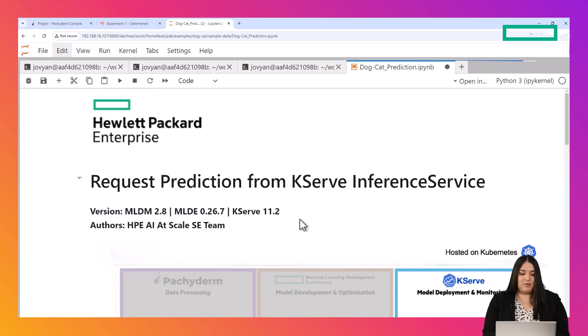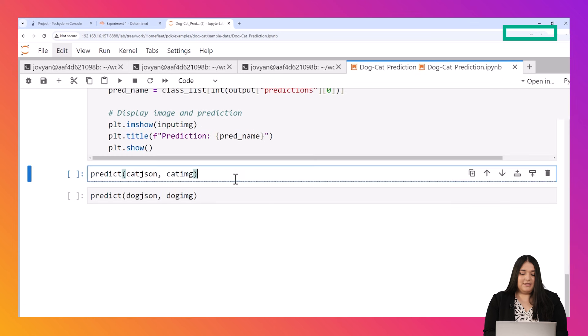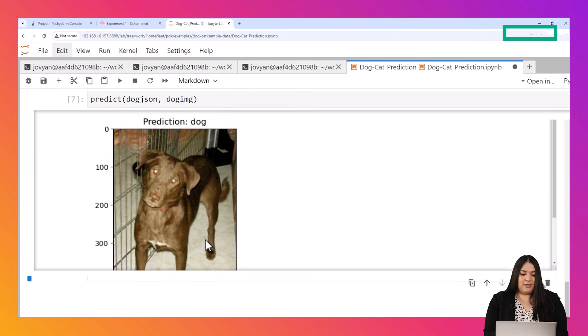I'm going to use my Jupyter Notebook to submit my test pictures. Let's see if the trained model knows if it's a cat. As we'd hoped, the model was able to determine it's a cat. Now let's try a dog. Yep, it was able to determine that one too.